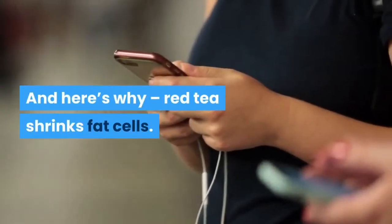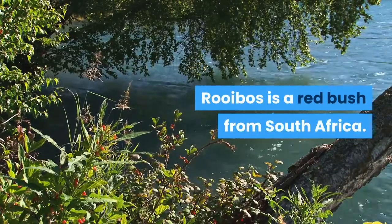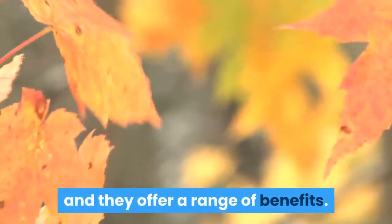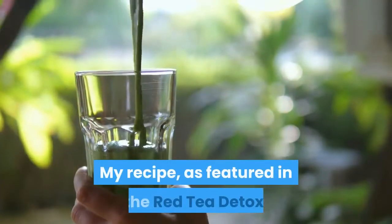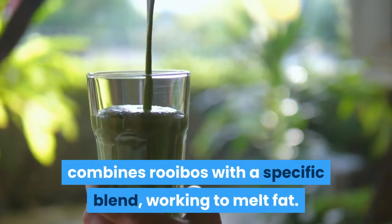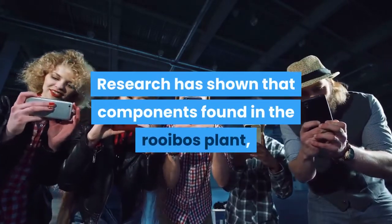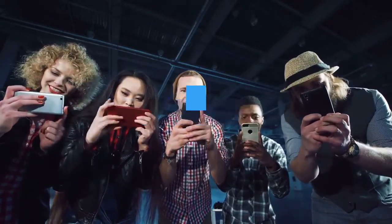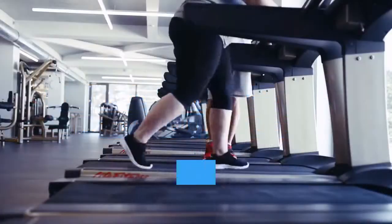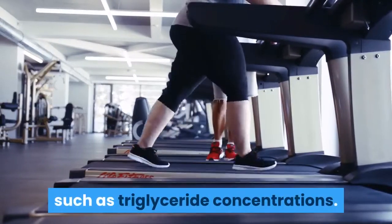And here's why: red tea shrinks fat cells. Rooibos is a red bush from South Africa. The leaves are used once fermented in the tea's production, and they offer a range of benefits. My recipe, as featured in the Red Tea Detox, combines rooibos with a specific blend working to melt fat. Research has shown that components found in the rooibos plant, such as polyphenols and flavonoids, inhibit the formation of new fat cells by 22%. The tea significantly lowers dangerous fat found in the blood, such as triglyceride concentrations.